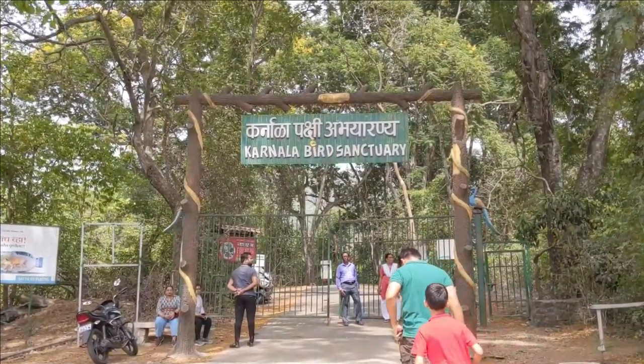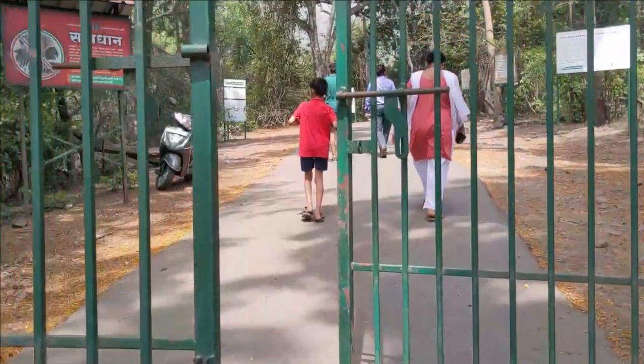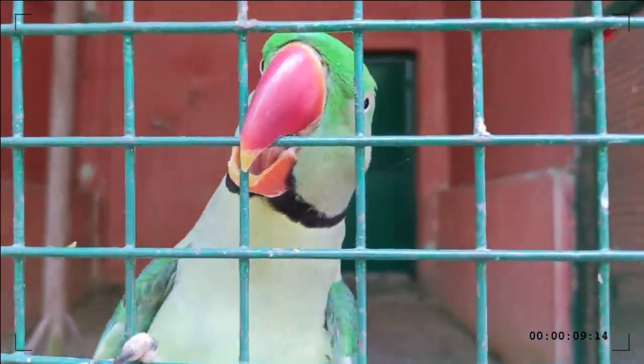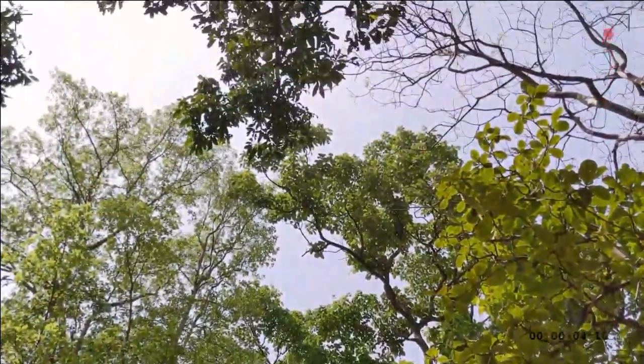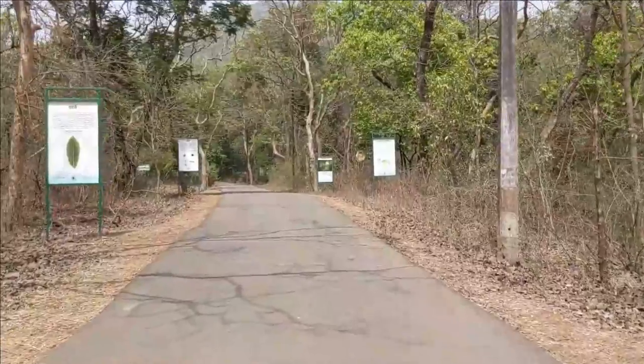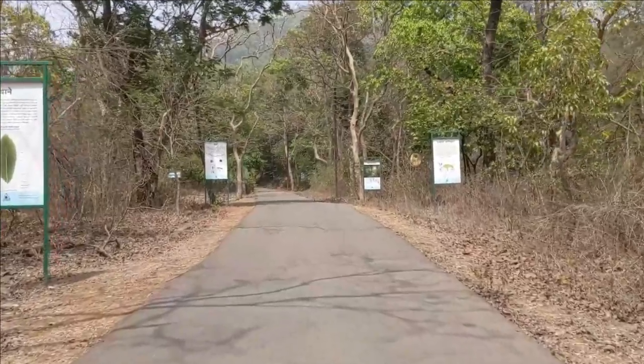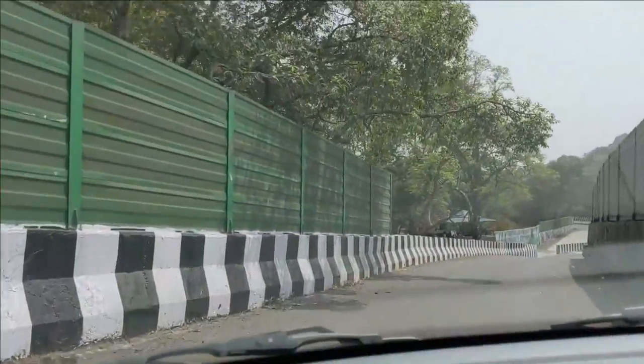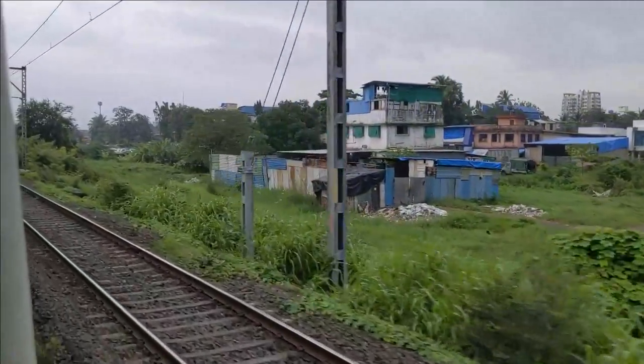I have been to Karnala Bird Sanctuary before and made a video. If you haven't seen it, I have a link below in the description box. I didn't get to go to the fort last time because the entry closes at 1 pm. I also went in my private vehicle that time. So this time I'm going to go to Karnala Fort by public transport. If you want to go to Karnala Fort, you can watch this video.